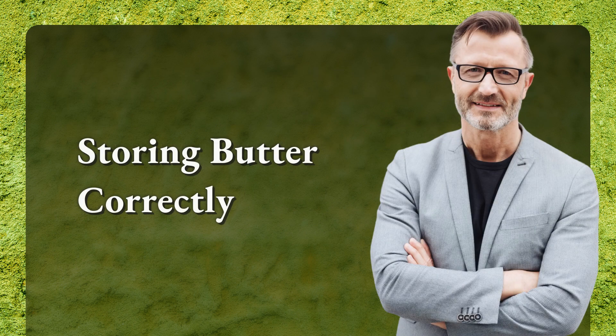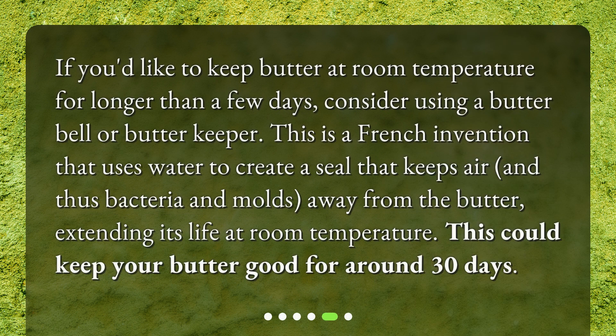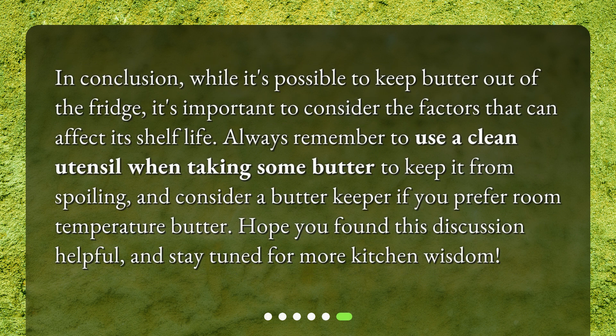Storing butter correctly. If you'd like to keep butter at room temperature for longer than a few days, consider using a butter bell or butter keeper. This is a French invention that uses water to create a seal that keeps air, and thus bacteria and molds, away from the butter, extending its life at room temperature. This could keep your butter good for around 30 days.